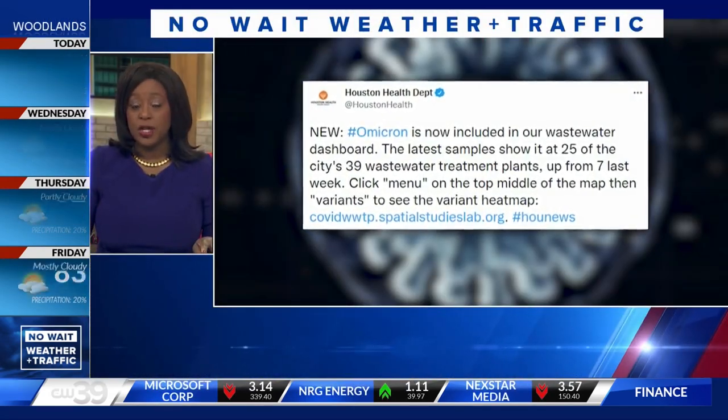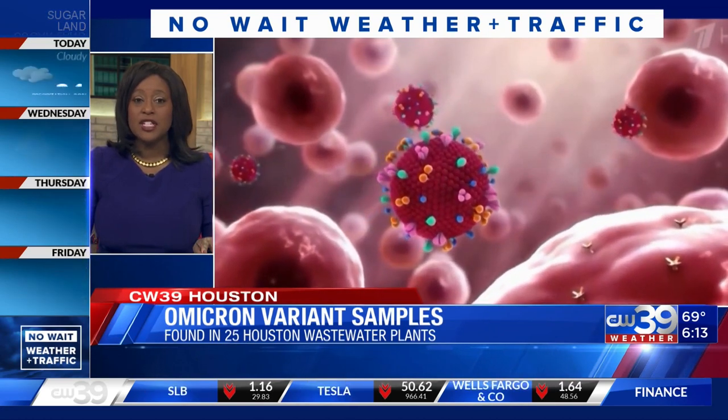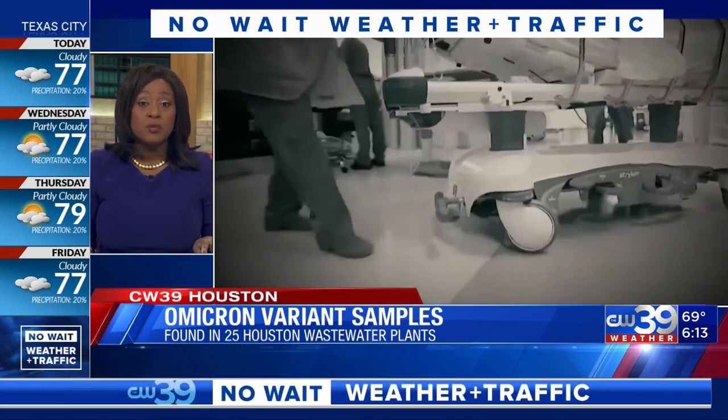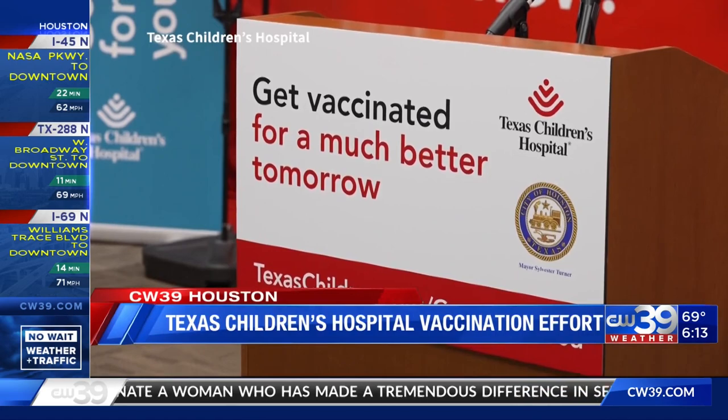The Omicron variant is continuing to spread all across the city of Houston. Yesterday, the Houston Health Department tweeted that the latest samples show the virus at 25 of the city's 39 wastewater treatment plants — a big increase from only seven last week. Health officials say the Omicron variant is causing concern to many, but people should not panic. They are urging people to get vaccinated against COVID-19 and to please wear your face mask. The city of Houston is also teaming up with Texas Children's Hospital.